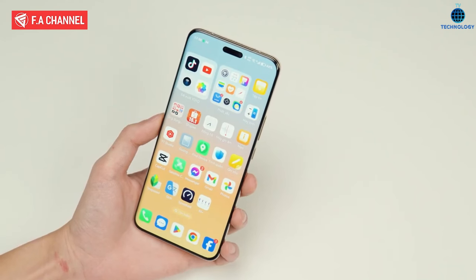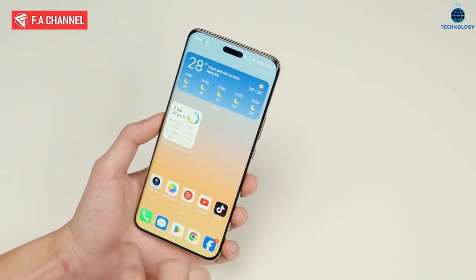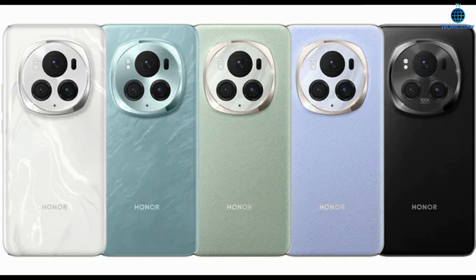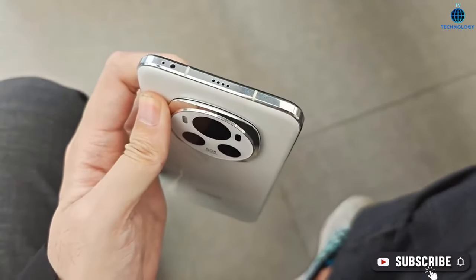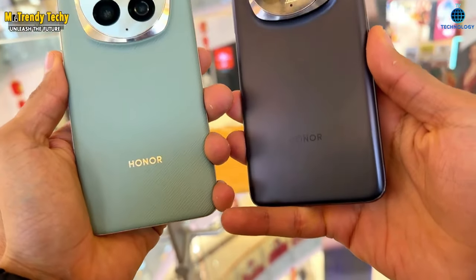Colors and availability. Inspired by natural landscapes, the Honor Magic 6 Pro offers five mesmerizing color options: Lake Blue, Cloud Purple, Killian Snow, Barley Green, and Velvet Black. Get ready to embark on a new era of smartphone excellence with the Honor Magic 6 Pro. Stay tuned for more updates, hands-on experiences, and in-depth reviews.